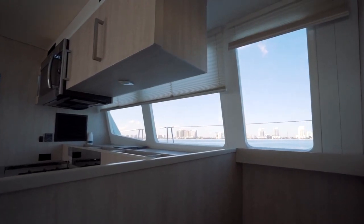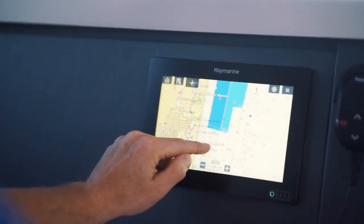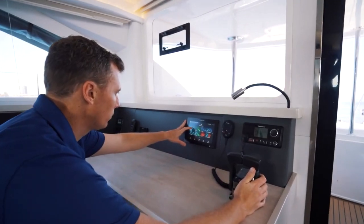To port in the salon is the lower helm station with an additional chart plotter, autopilot remote, VHF radio, and engine controls.